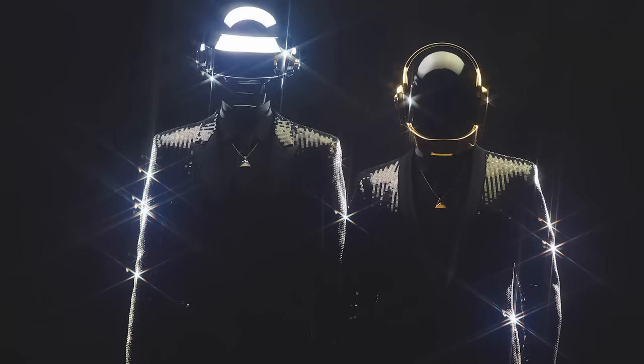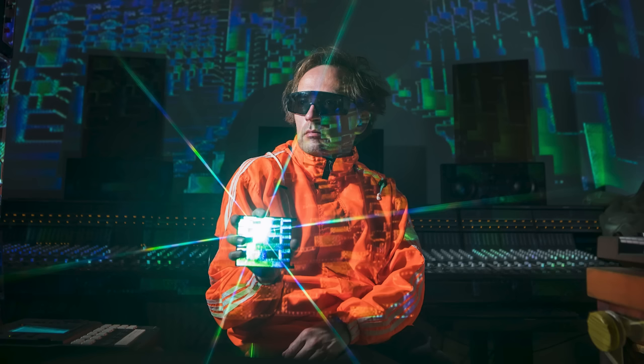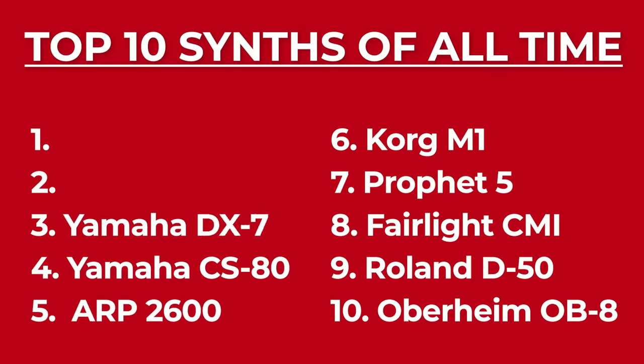Michael Jackson himself played it on 'Billie Jean,' and among the lucky few who have owned one are Paul McCartney, Giorgio Moroder, Daft Punk, Toto, Steve Winwood, and even Squarepusher. Let me know in the comments if I forgot any famous owners of the CS-80. Next, number three: the Yamaha DX7.